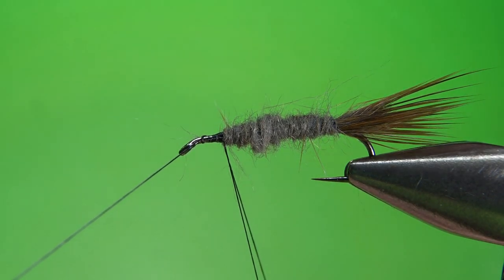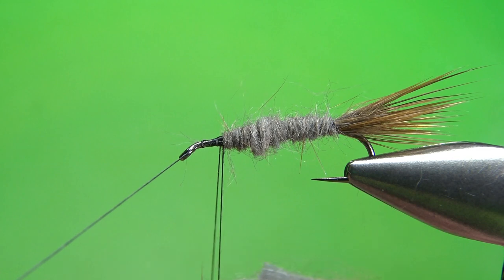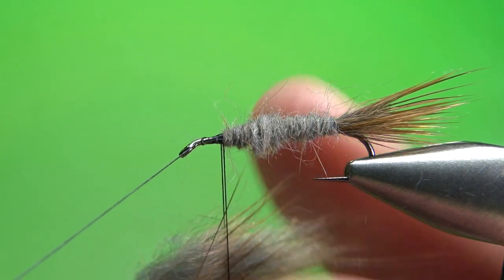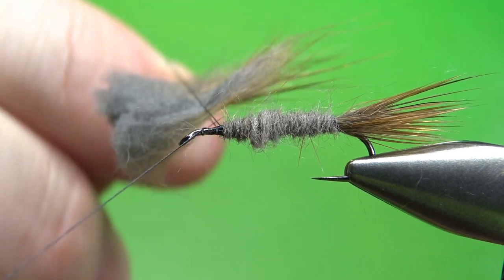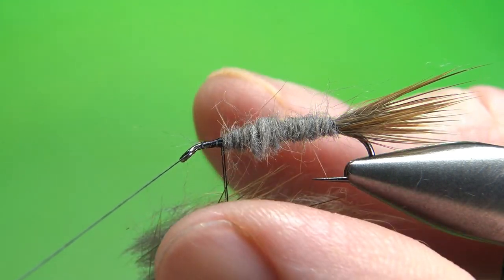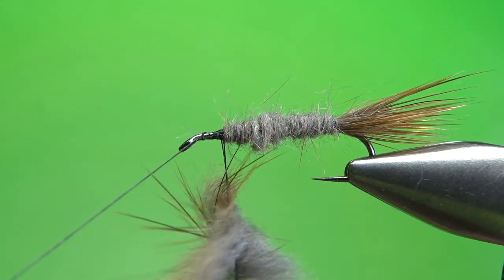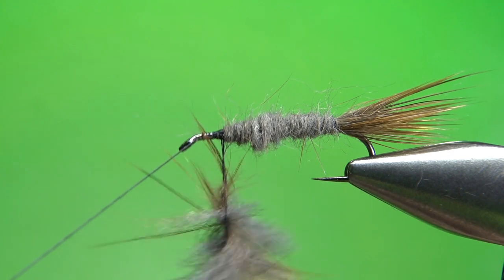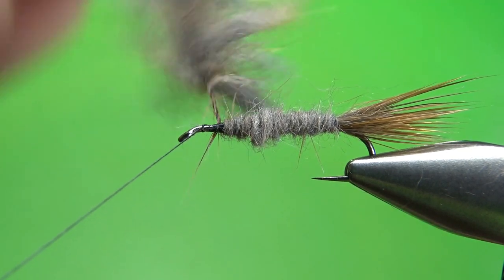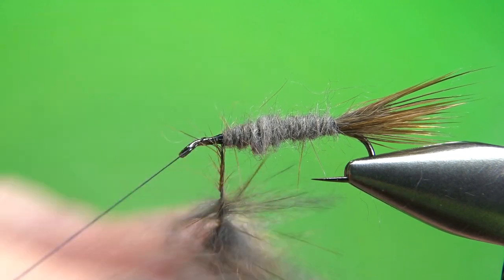Now I will take another piece of this muskrat — you see this guard hairs and under fur — and I'm going to put it between the two threads in this dubbing loop. Then try to line it up. You see I've got them lined up in between the two threads. I'm going to try to even it out a little bit and then spread it. Now I'm going to spin this into a fairly tight rope. You can leave all that under fur in it — it's going to be a big buggy kind of a mess — but you see that? We've got that noodle, that rope right there.